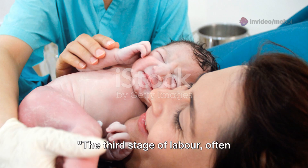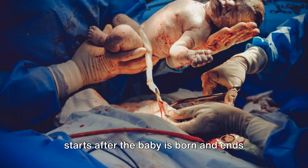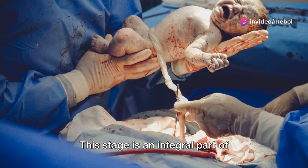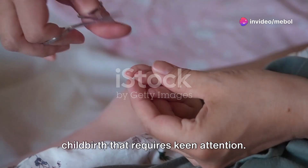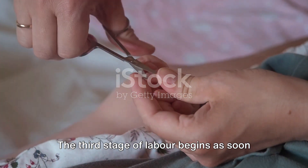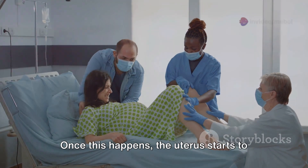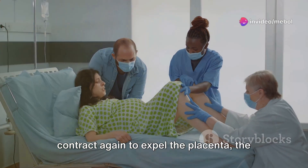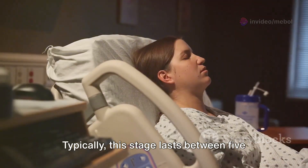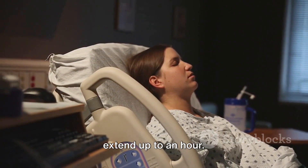The third stage of labor, often overlooked, is a critical phase that starts after the baby is born and ends when the placenta is delivered. It begins as soon as the baby takes its first breath and the umbilical cord is clamped and cut. Once this happens, the uterus starts to contract again to expel the placenta, the organ that has nourished your baby throughout pregnancy. Typically, this stage lasts between 5 to 30 minutes, but can sometimes extend up to an hour.